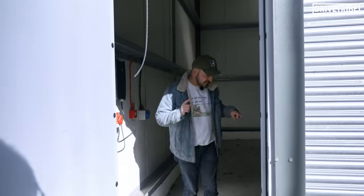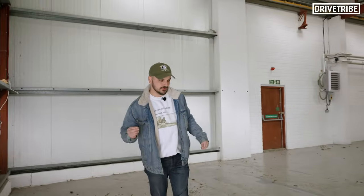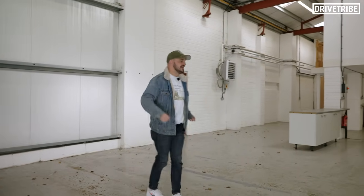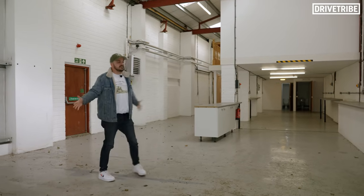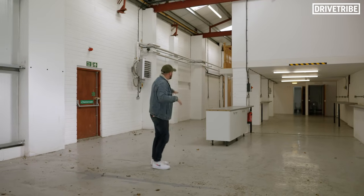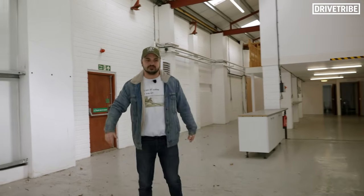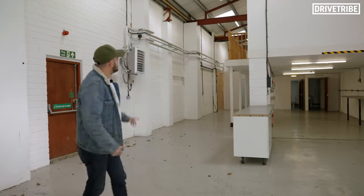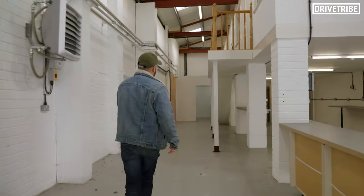Another day, another location. Welcome to option number two. Option one was just a workshop and then we have our office nearby. This one would combine the two — so this would be our workshop space, probably ramp one, ramp two, with a whole load of space for parts, wheels, and all the stuff from our sponsors. But then it's got quite a sizeable mezzanine. Let's hop upstairs and have a look at that.